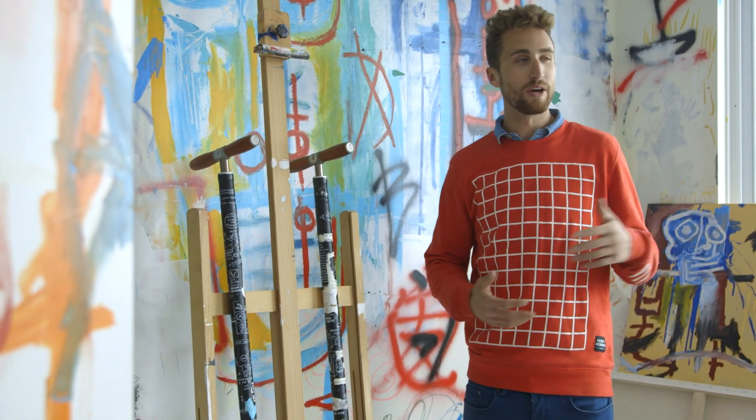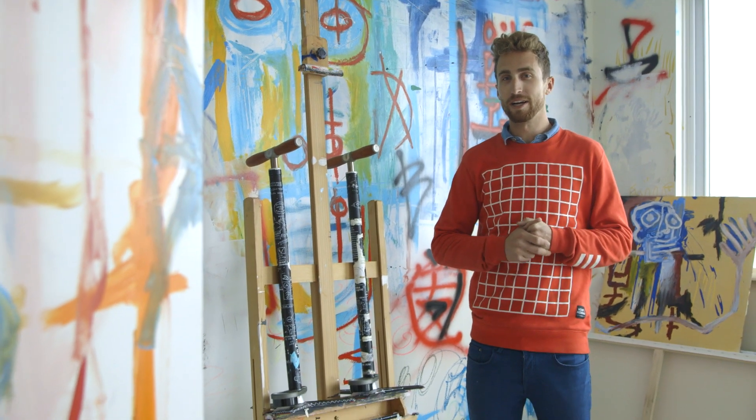Welcome. This is Taylor Phinney. This is my studio at my house here in Boulder, Colorado.